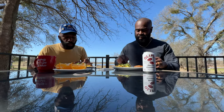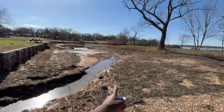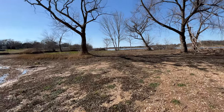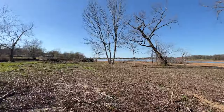We sat outside and enjoyed our breakfast — it was a very delicious meal. We got up and explored the property. This area used to be full of water, but it's since dried up because Texas had a heat wave this past summer. There's a caboose over there, and this is an island that you can walk to out here.